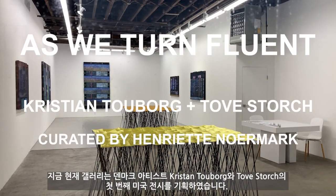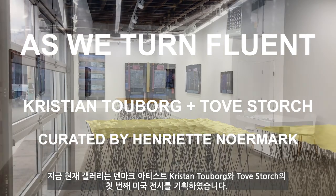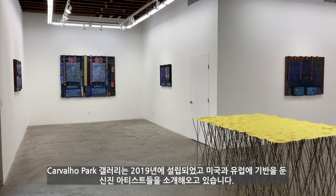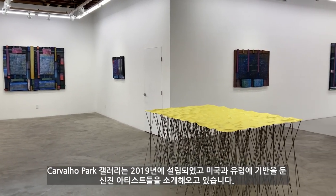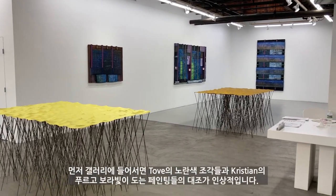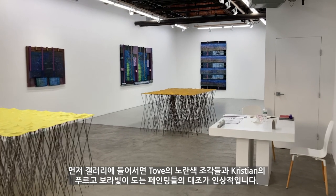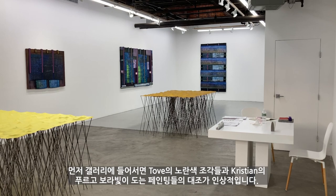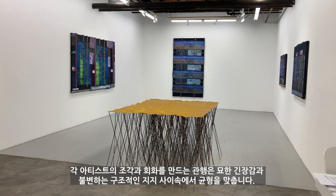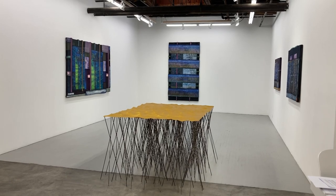At this moment, the gallery created the first exhibition of Danish artists Christian Toborg and Tob Storch in the States. The gallery was founded in 2019 and has represented young and emerging artists based in the States and Europe. The contrast between Tob's yellow sculpture and Christian's blue and purple paintings is impressive once you enter the gallery. Their respective sculpture and painting practices balance between moments of tension and immutable structure.